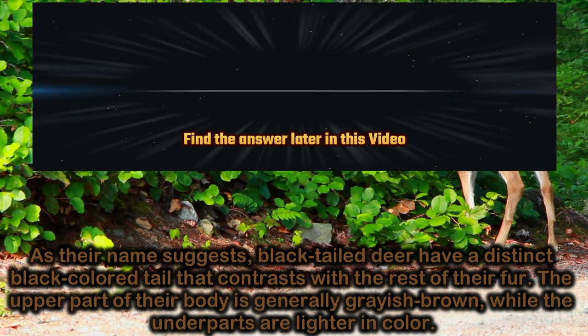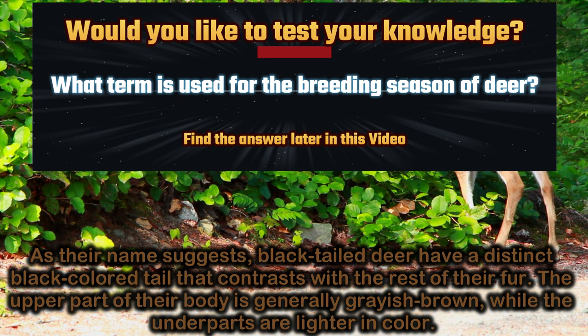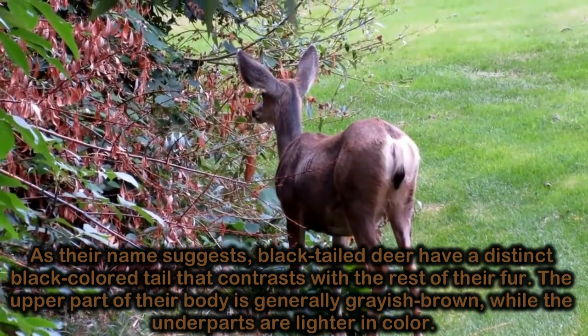As their name suggests, black-tailed deer have a distinct black-colored tail that contrasts with the rest of their fur. The upper part of their body is generally grayish-brown, while the underparts are lighter in color.